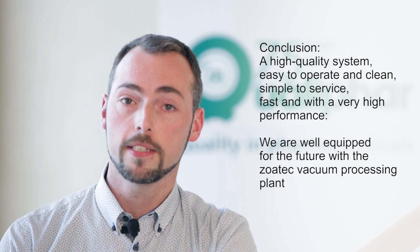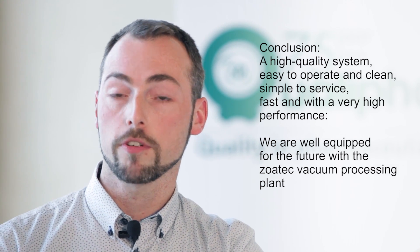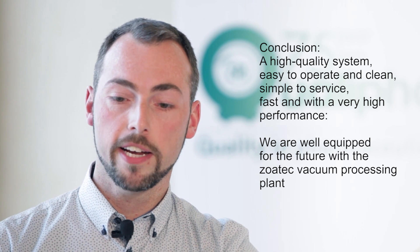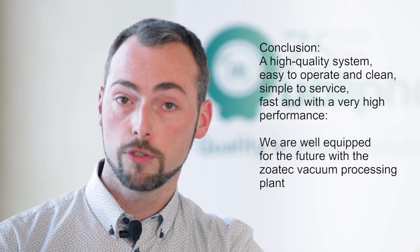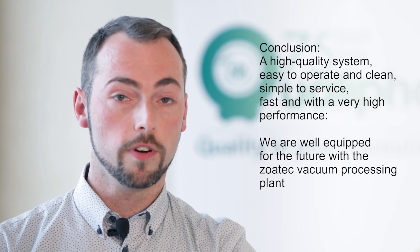Qualifar is always looking to extend and expand its production capacity by choosing qualitative solutions. The solution should enable us to manufacture different products on one equipment, providing us the flexibility to keep a flexible attitude towards current and future market demands as well as to our clients.